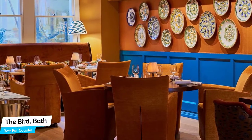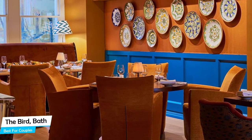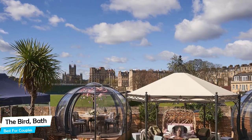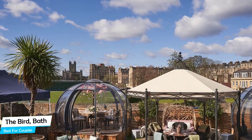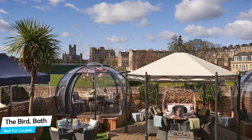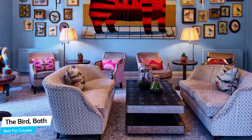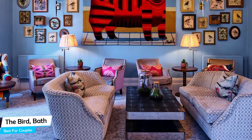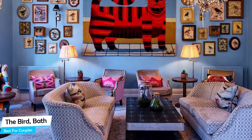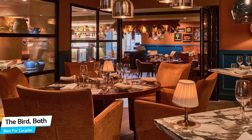Nearby attractions include Opium Bar at 0.3 miles, Pulteney Bridge at 0.3 miles, and Holburne Museum at 0.1 miles. Among other things, the hotel offers paid public parking nearby, free high-speed internet Wi-Fi, bar/lounge, high chairs, pets allowed, dog/pet friendly, taxi service, 24-hour security, and baggage storage. The hotel has five room types ranging from 12 to 30 square meters, with air conditioning, flat-screen TV, en-suite bathroom, and coffee machine.